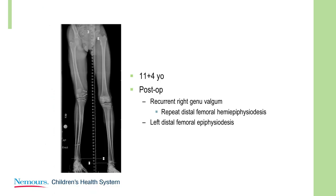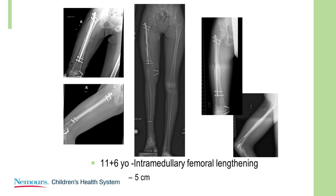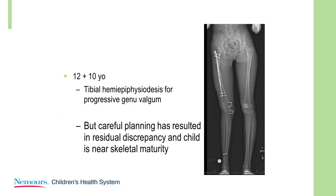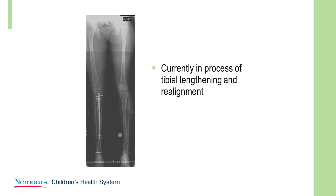At 11 and a half, I had to repeat the growth modulation and did a left distal femoral epiphysiodesis, then went on to a femoral lengthening of 5 centimeters — pretty well aligned at the end. We should be within 2 to 3 centimeters. But this girl has a greater residual discrepancy than we had planned for, and recurrent valgus deformity. Right now we're in the process of doing a tibial lengthening and realignment.